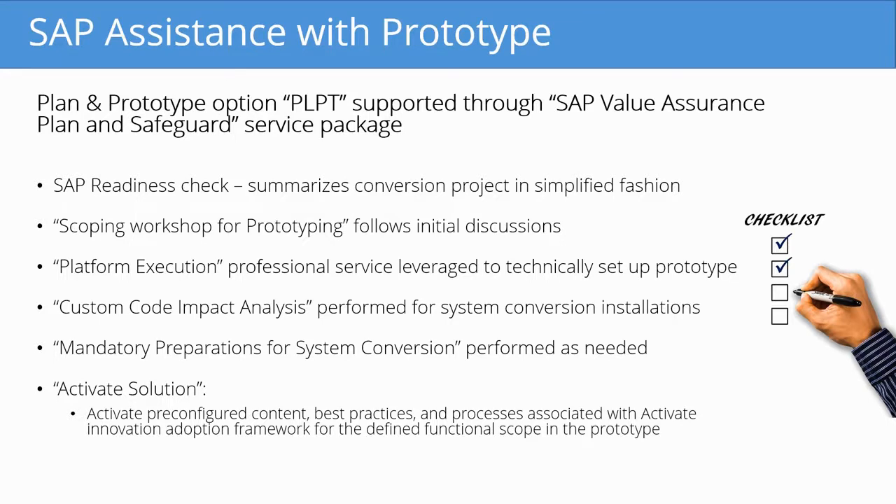This is a really nice functionality available in S/4HANA. Unlike in the previous ECC implementations, where it was necessary to stand up your own business processes, SAP provides standard business processes all ready to go. You can take a look at exactly what's going on in the system right out of the box, and you don't have to set it up yourselves — a very nice option now available in S/4HANA.